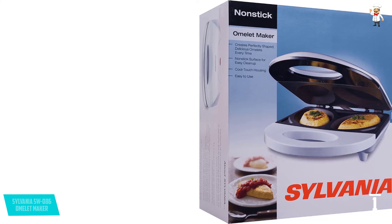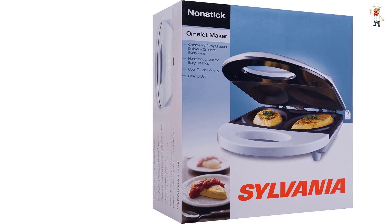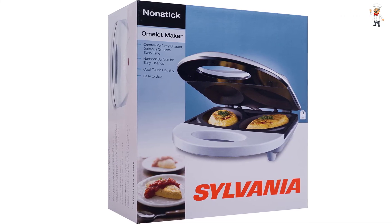It is space-saving due to its small size and will always fit your kitchen in the best way possible. It is high-quality made, giving you the best omelettes at all times.